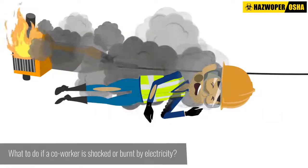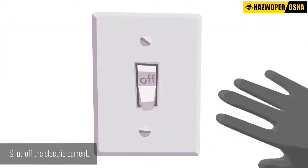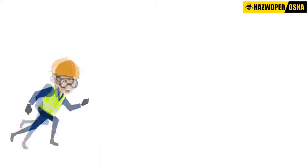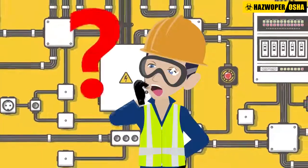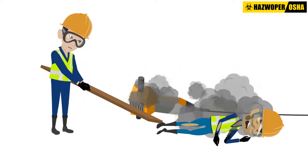So, what should you do if a worker is shocked or burnt by electricity? If a co-worker has been shocked or burnt by electricity, the most important thing you can do is to shut off the electric current. While you do this, have someone else call for help. If you cannot get to the electrical shutoff or you do not know where it is located, use a non-conductive item such as a dry wooden board or plank to pry the victim from the electrical source.